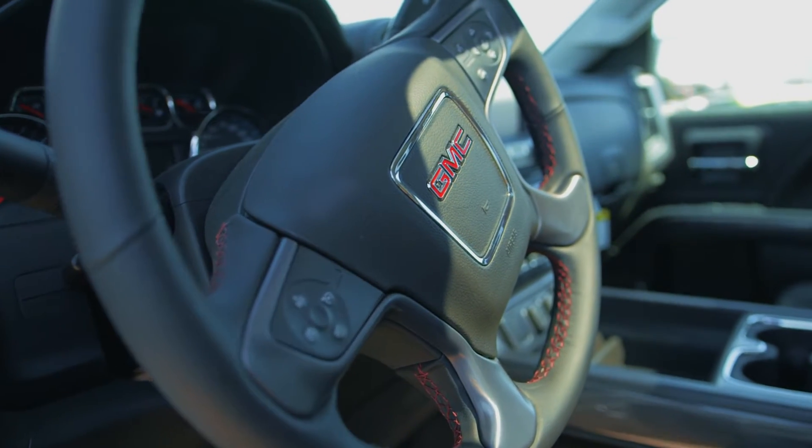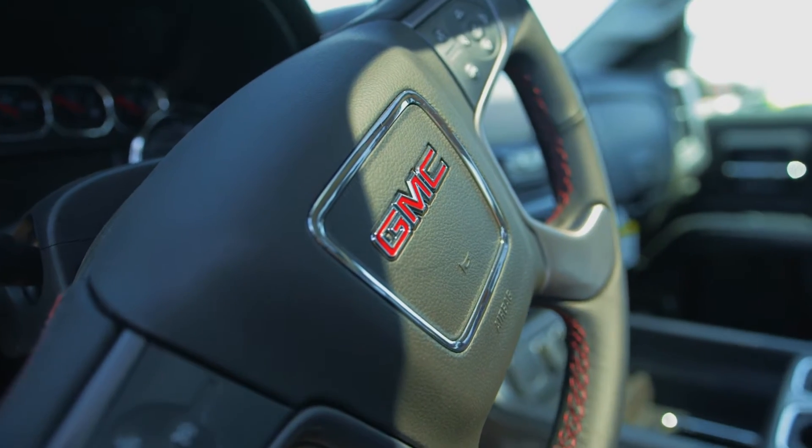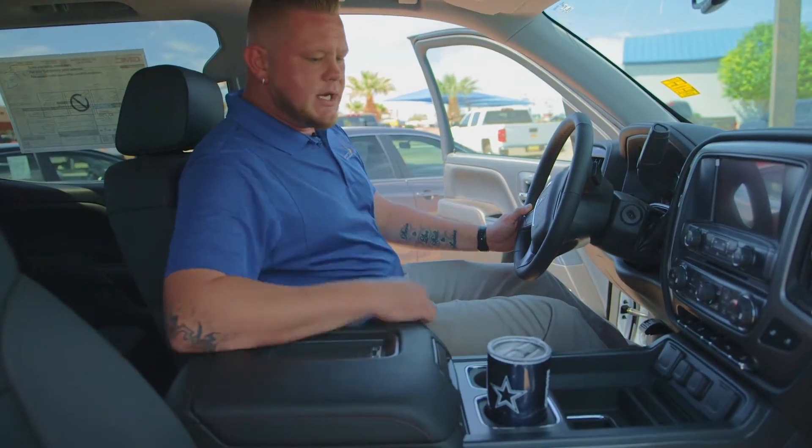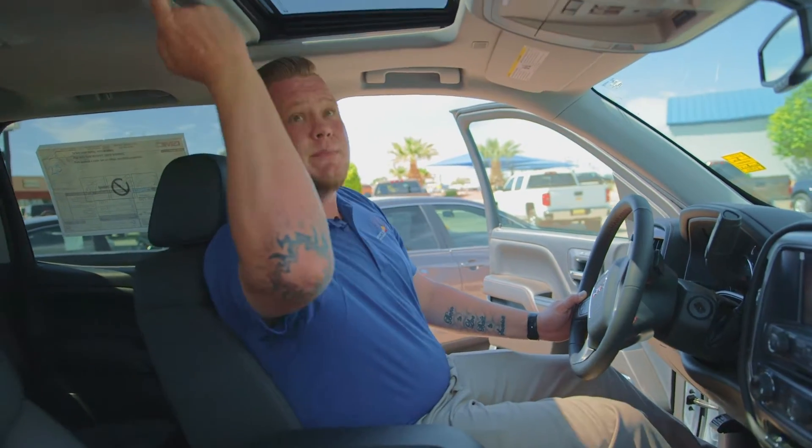On the inside you got red stitching, beautiful black interior, carbon fiber leather material, all-weather mats, parking assist, projection mode, Bluetooth, backup camera, heated and cooled seats, and a sunroof in this bad boy.